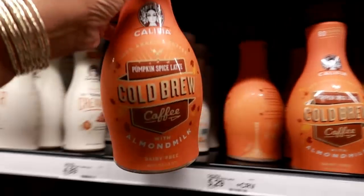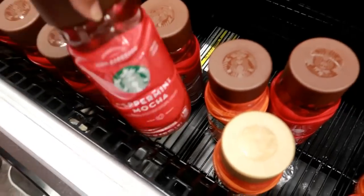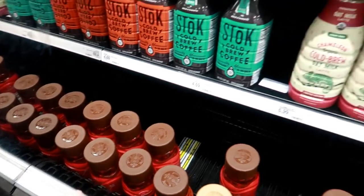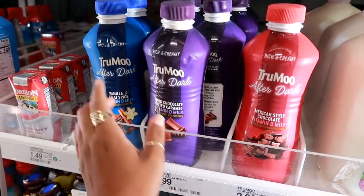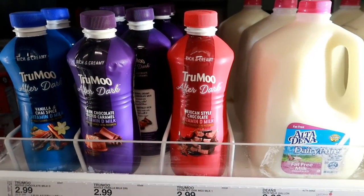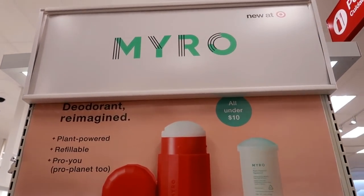Have you guys tried the Califia pumpkin spice latte with almond milk? They also have a toffee latte — I think I'm gonna try that one. I normally would get the peppermint mocha, which is one of my favorites, but I already have one in the refrigerator. I'm gonna try the Califia one. Oh look at these — I have never seen True Moo after dark: vanilla and chai spice vitamin D milk, dark chocolate, salted caramel, or Mexican style chocolate. These are $2.99.